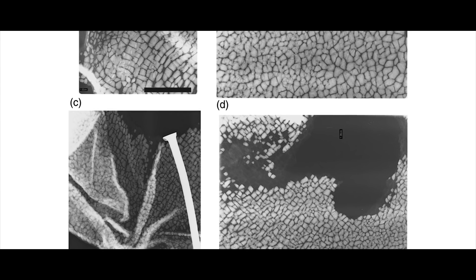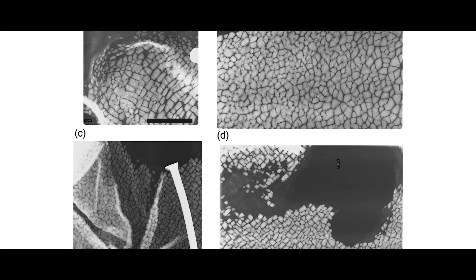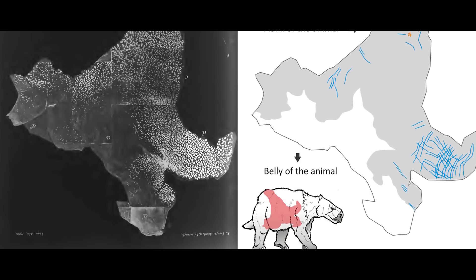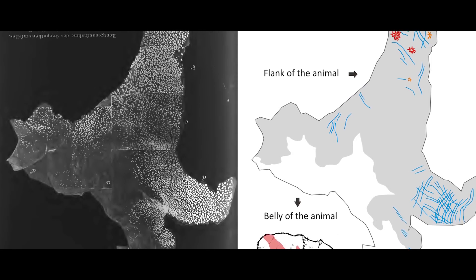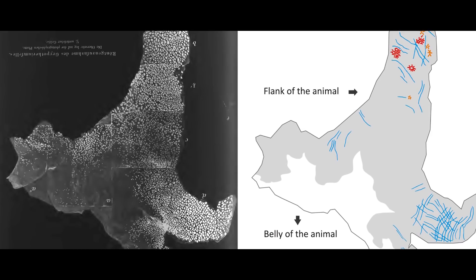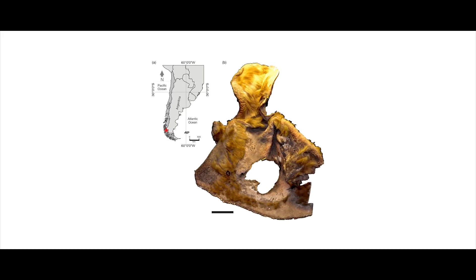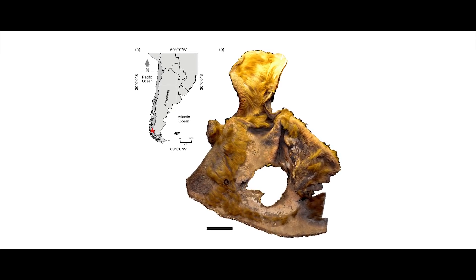Through the x-rays, the team found that this particular ground sloth, belonging to the Mylodonidae family, had ossicles arranged in different patterns. They have different morphologies and sizes, and are organized into rosettes, stars, and rows, or are unorganized or even absent in some areas. This arrangement of dermal ossicles is consistent with what has been seen in other ground sloths where skin is preserved.